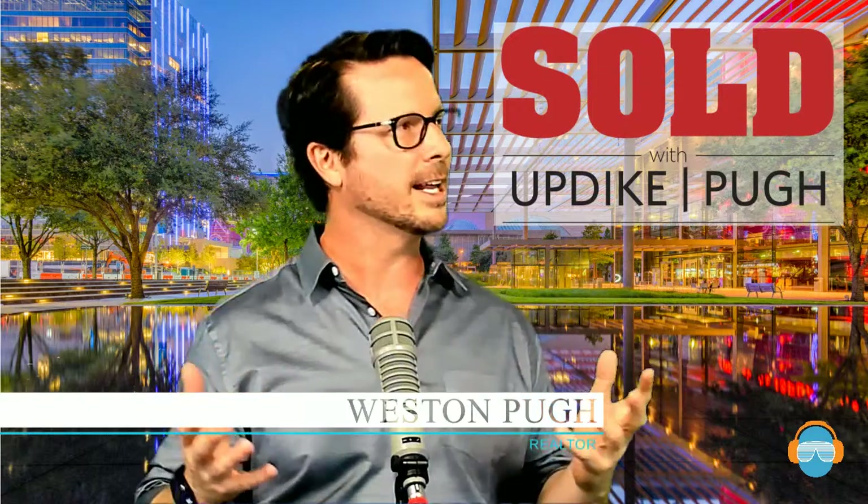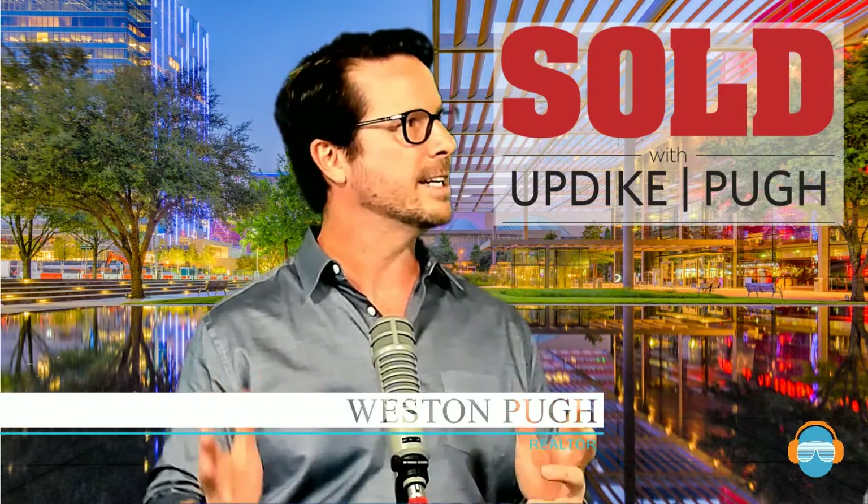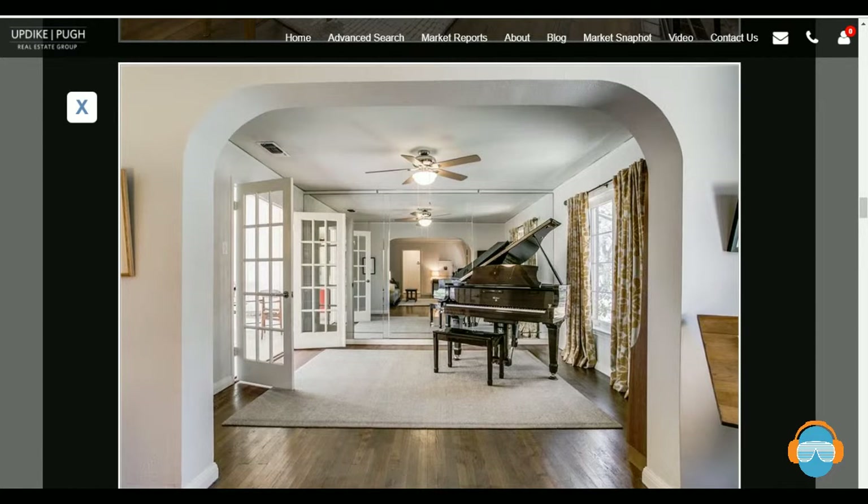One of the unique features this house has is that the actual molding is designed so it sits just a hair from the ceiling, allowing you to click in and suspend your pictures rather than drilling nails — you can move things around like a gallery. As you can tell, this homeowner is really into that. The mirrored wall in what they're using as a music room — which could also be a playroom or dining room — really gives you a feeling that the home is just a lot larger than it really is.